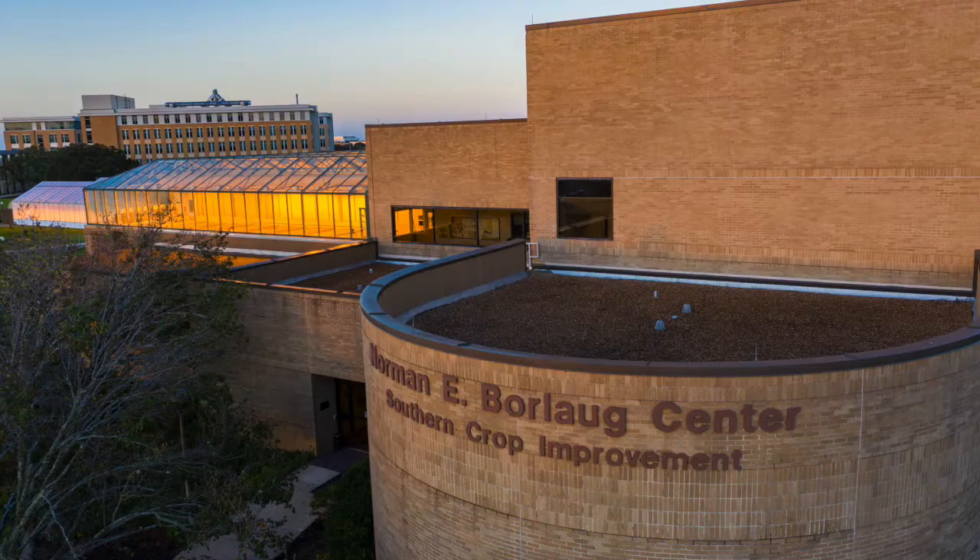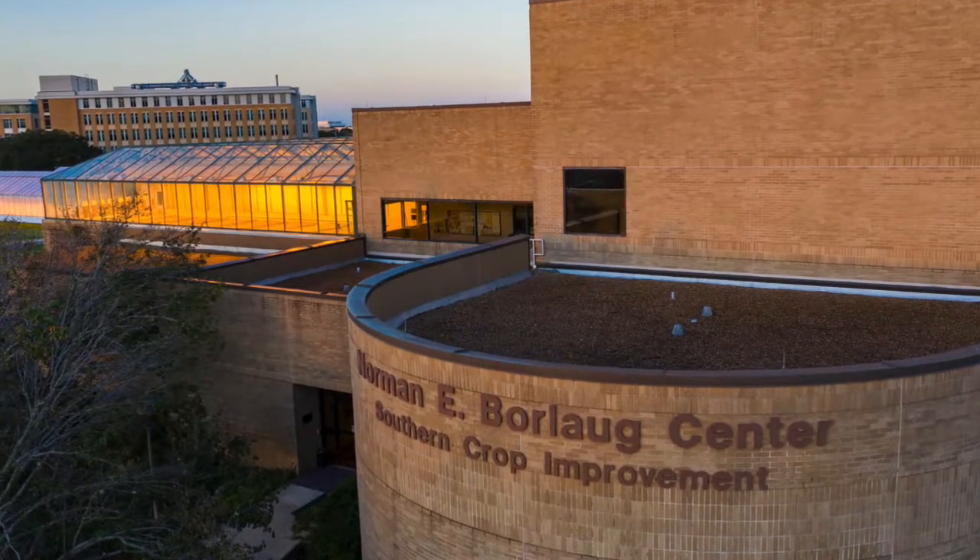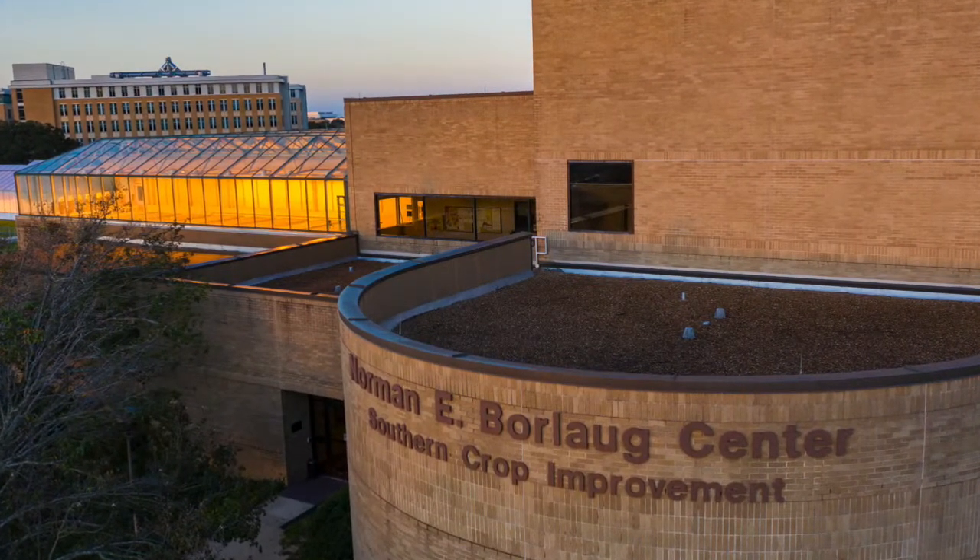Fortunately, the Norman Borlaug Institute here at Texas A&M University is working to develop rust resistant coffee varieties and bring these plants to the farmers. Thanks and see you next week!